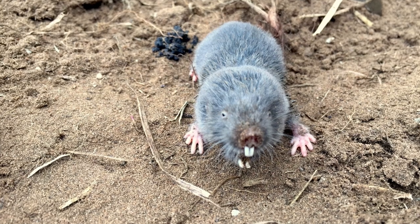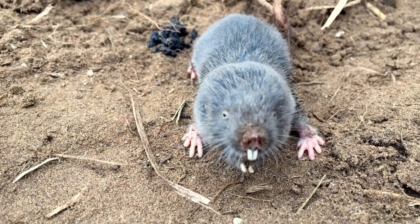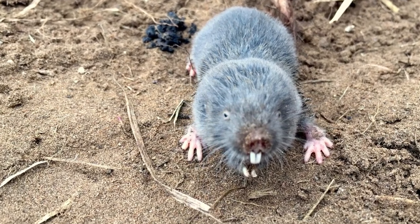They have social strata with certain individuals focusing on specific tasks for the greater good of the group. Their tunnels are quite extensive — they can go down as much as 80 centimeters below the surface and have been found to be as much as a kilometer in length. They can also be quite grumpy little creatures, so if they're cornered, take care when handling them — their strong jaws can deliver a mean bite. They've actually been found to be able to gnaw through concrete at times.